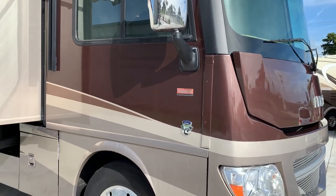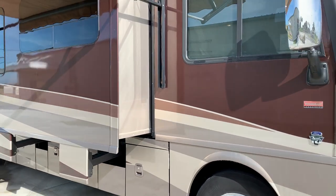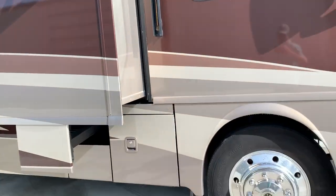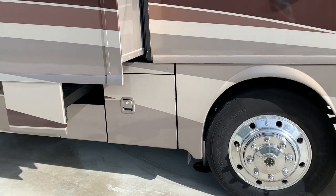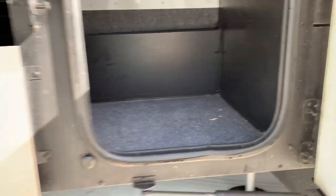It's on a Ford chassis with the Ford V10 engine. Full body paint in very good condition. There's your awning — no stains, rips, or tears. There are your aluminum Mack wheels with a nice set of Michelins. No rust, no leaks. You got automatic leveling. Clean, clean, clean — very nice coach.